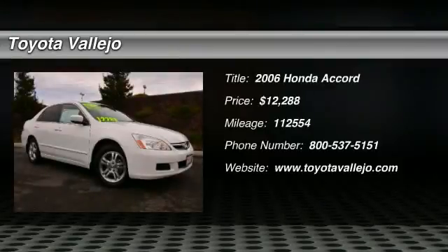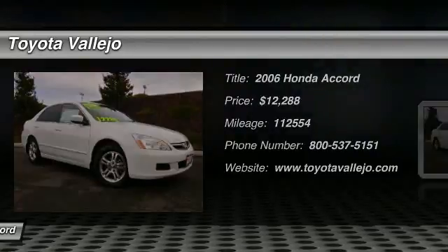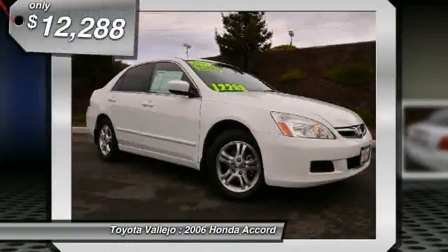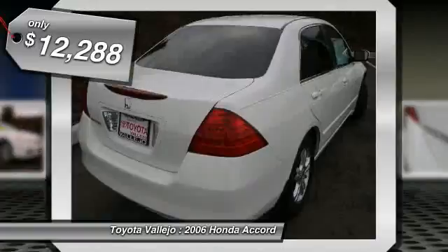Check out this 2006 Honda Accord — ivory with cloth seat trim and alloy wheels. White beauty. This beautiful looking 2006 Honda Accord is the fuel efficient vehicle you've been yearning to get your hands on.